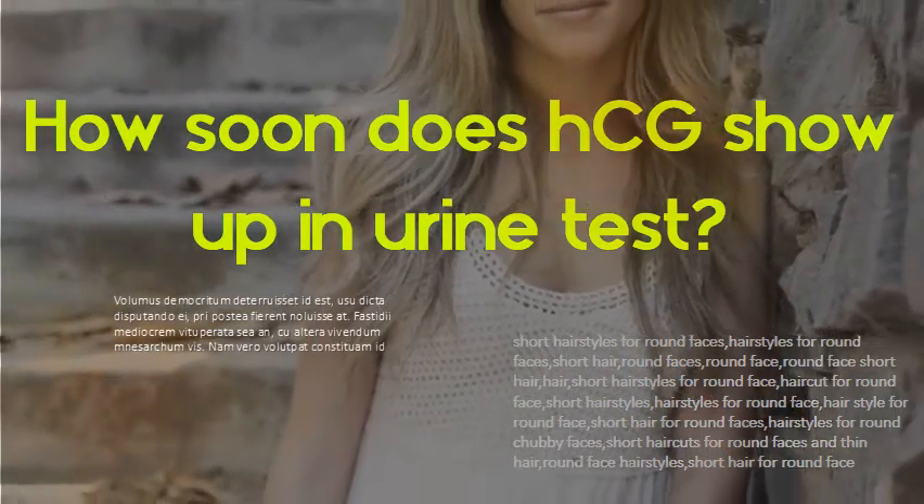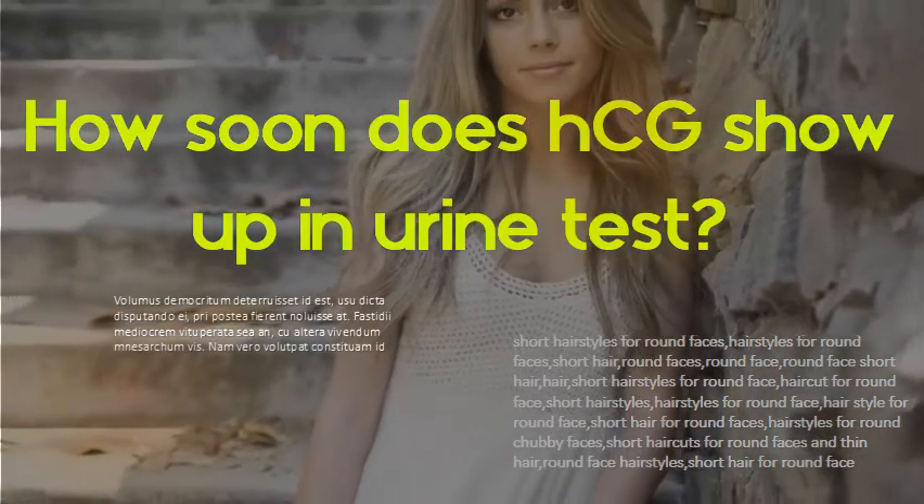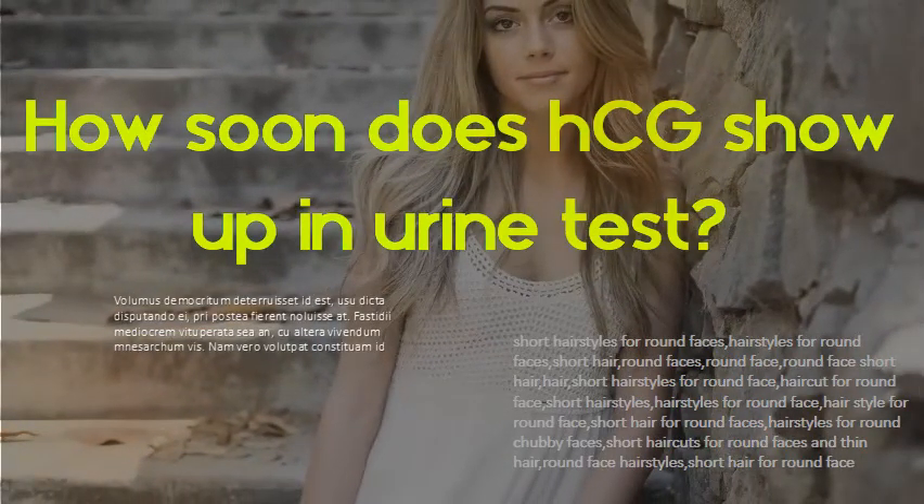How soon does HCG show up in a urine test? If you're pregnant, the test can usually detect this hormone in your urine about 10 days after your first missed period. This is when the fertilized egg attaches to the uterine wall. During the first 8-10 weeks of pregnancy, HCG levels normally increase very rapidly.